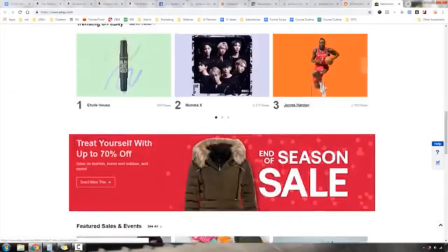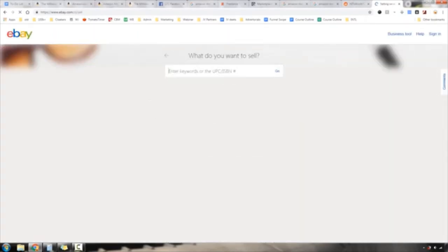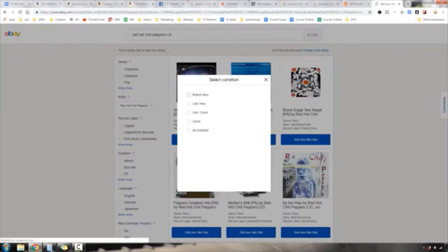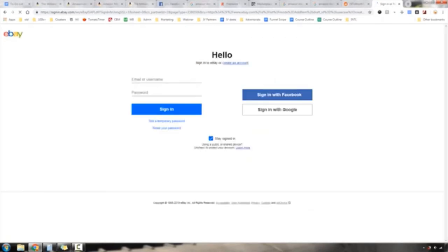It's not hard to list products on eBay. Scroll to the bottom and click 'Start Selling.' You enter the name of the product you want to sell — for example, a Red Hot Chili Peppers CD like Californication. For a lot of stuff they already have listings made for you. You just select the condition it's in and proceed. You do need to create an account.